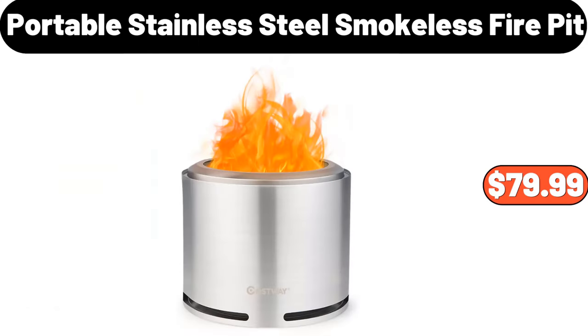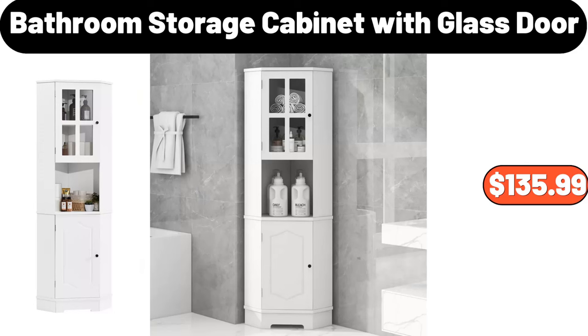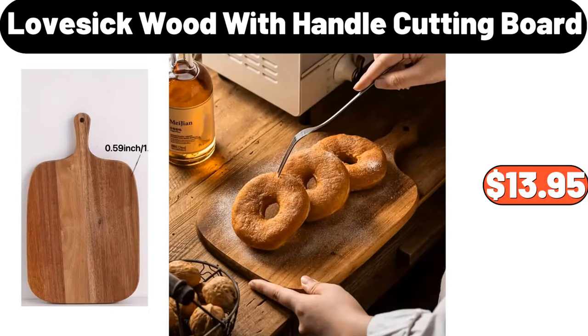Portable stainless steel smokeless fire pit, $79.99. Bathroom storage cabinet with glass door, $135.99. Lovesick wood with handle cutting board, $13.95.